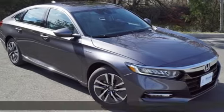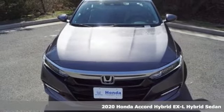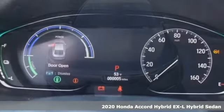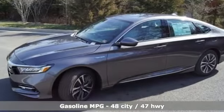It's a new 2020 Honda Accord Hybrid. This Accord Hybrid offers refined elegance, technology that keeps you comfortable, connected, and safe, and amazing fuel efficiency. Your friends will be green with envy.